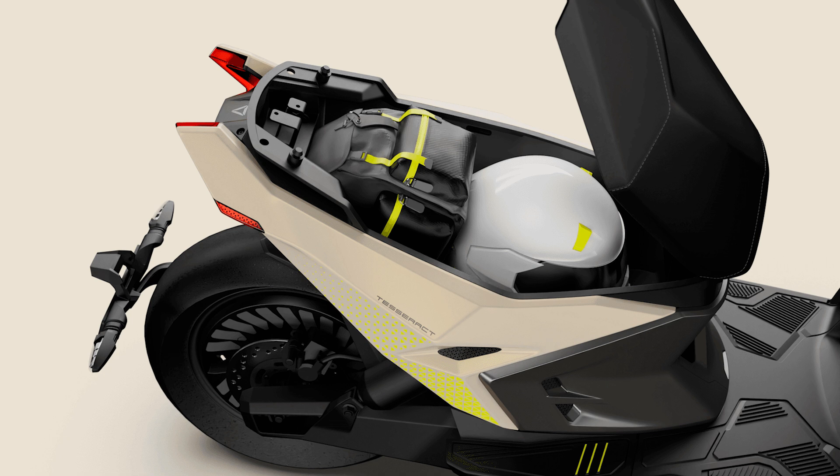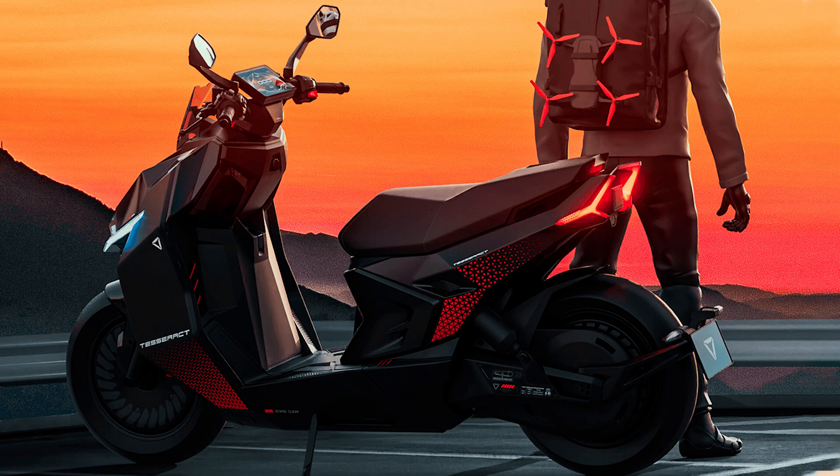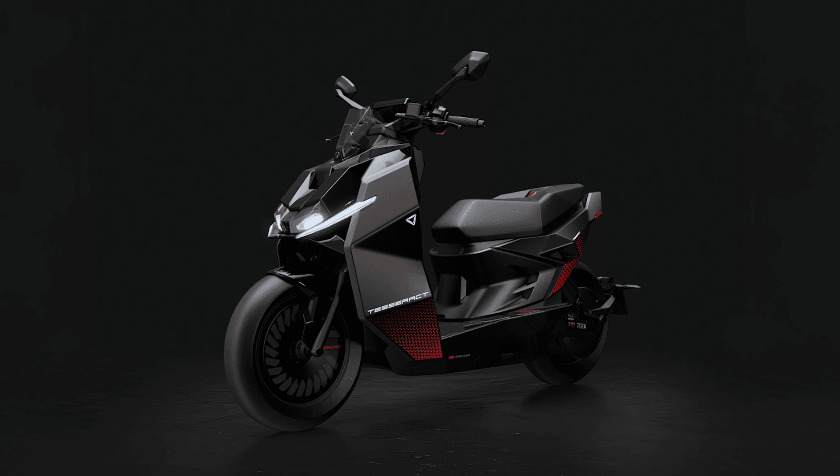Now onto the tech. The Tesseract comes loaded with a 7-inch thin-film transistor display, onboard navigation, wireless charging, and front and rear dashboard cameras — because if something ridiculous happens on the road, you'll want evidence. It's also got dual-channel anti-lock braking system, traction control, hill-hold assist, and dynamic stability control. Essentially, it's safer than most people's driving skills.